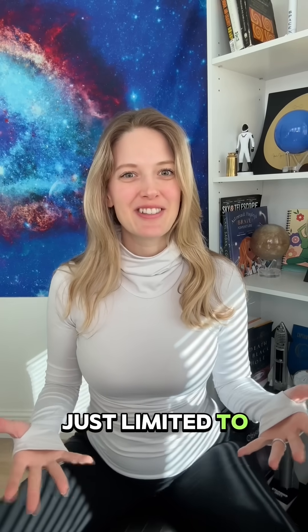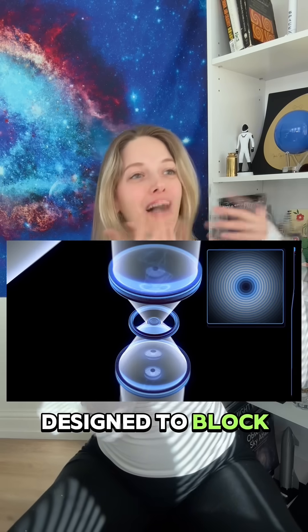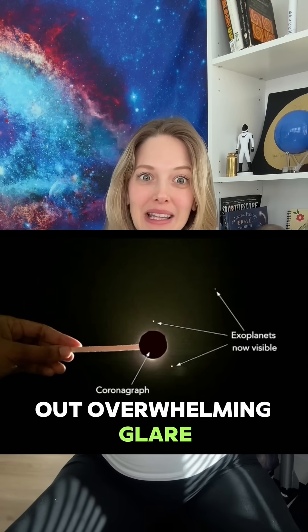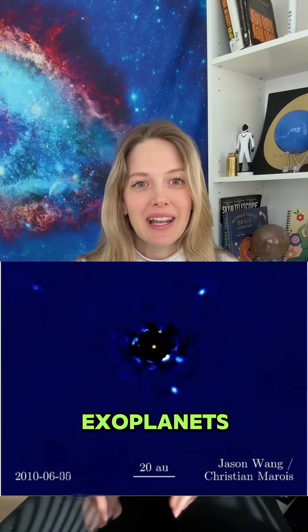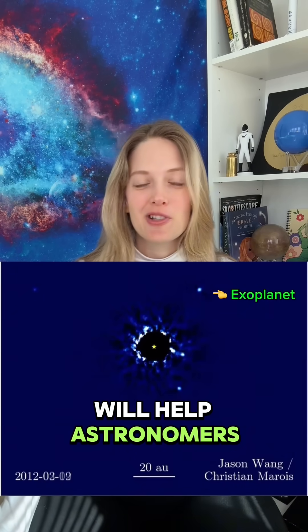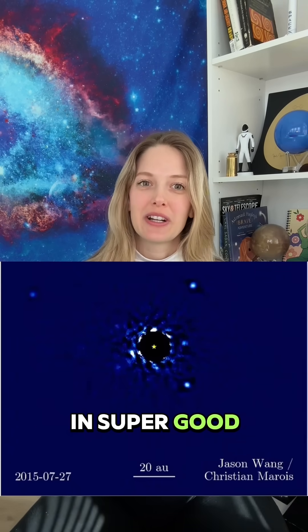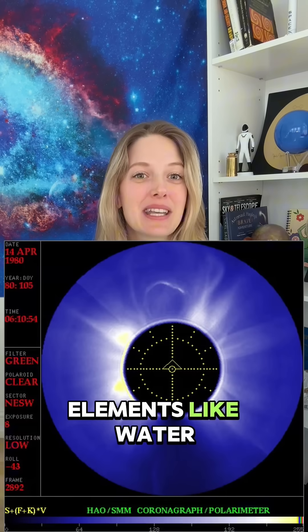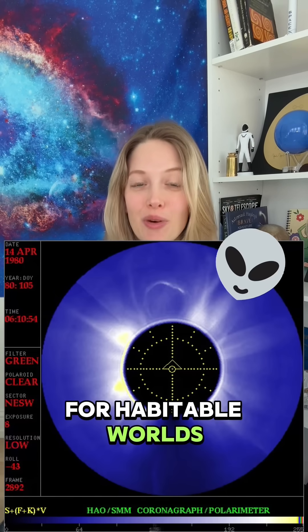Roman isn't just limited to microlensing. It will also feature a coronagraph, a sophisticated instrument designed to block out the overwhelming glare of a star, allowing for direct imaging of exoplanets. This technique will help astronomers study exoplanet atmospheres in great detail, detecting elements like water vapor and methane, which are key indicators in the search for habitable worlds.